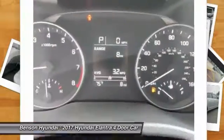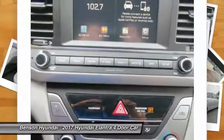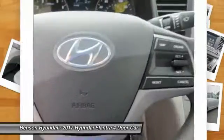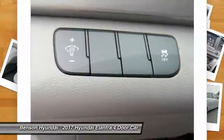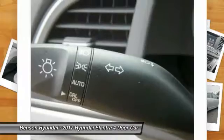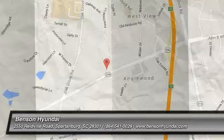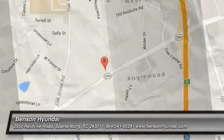Come take a test drive today! This way, I'll see you soon. We will save the most! Thank you.